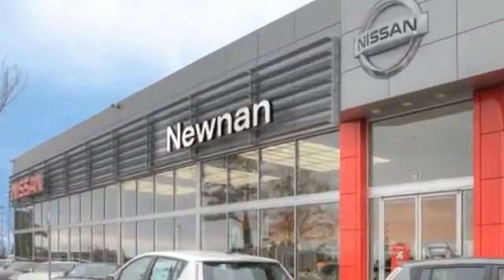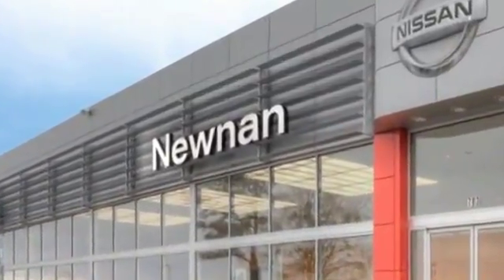Welcome to Nissan of Noonan, the number one Google-rated Nissan dealership in Atlanta.